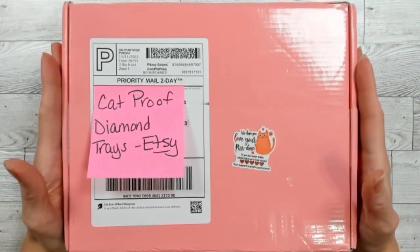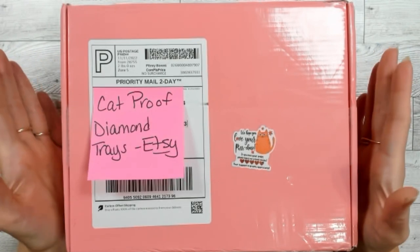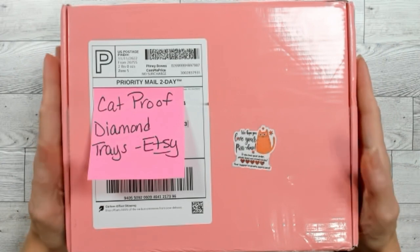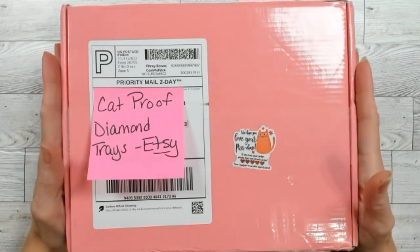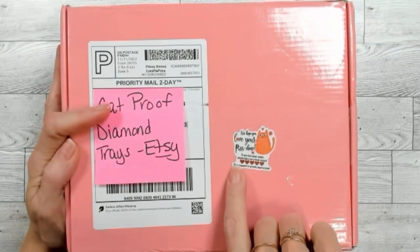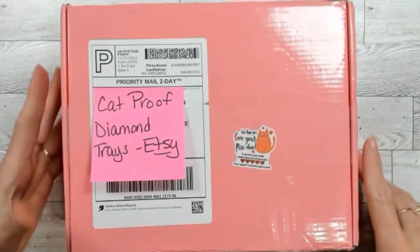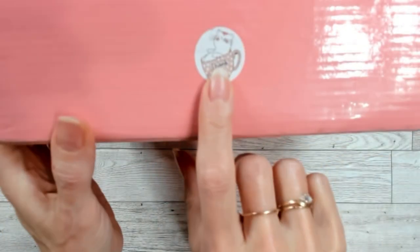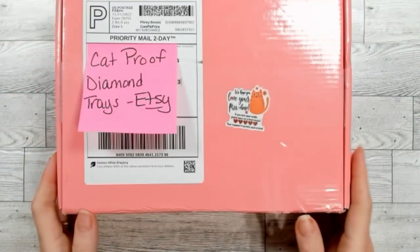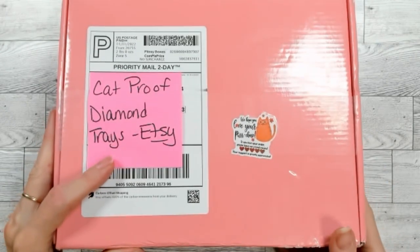This is not my first order from them, nor my second order. I'm really liking these trays — they're very unique and her presentation is awesome. Look at this box — this nice little peachy box is very fun to get. It says 'we hope you love your purchase' and asks for a kind review. They must have cats over at Cat Proof.